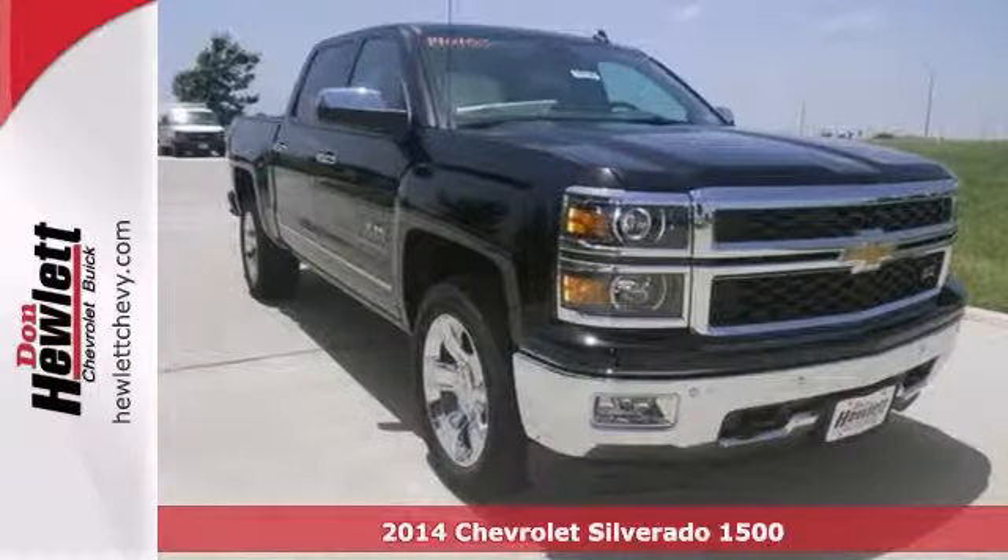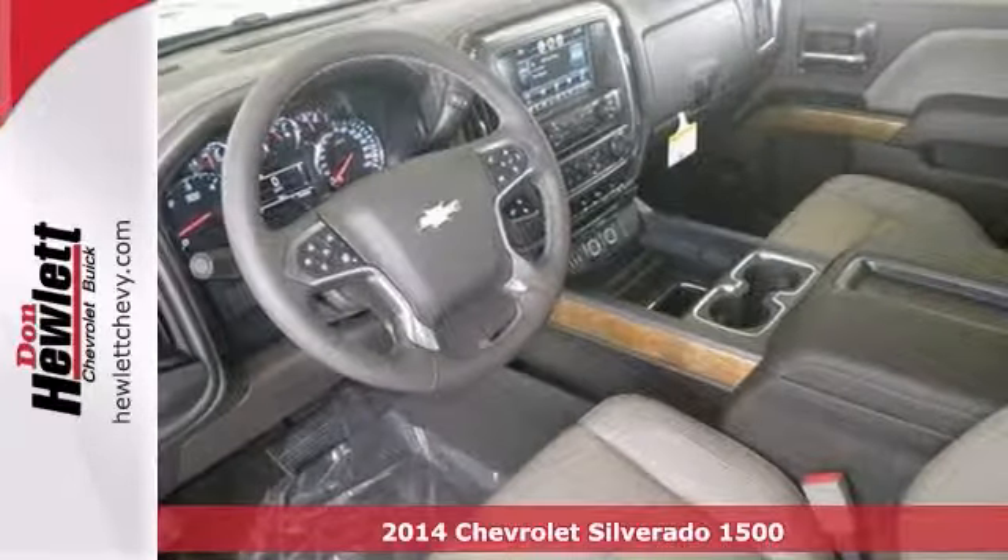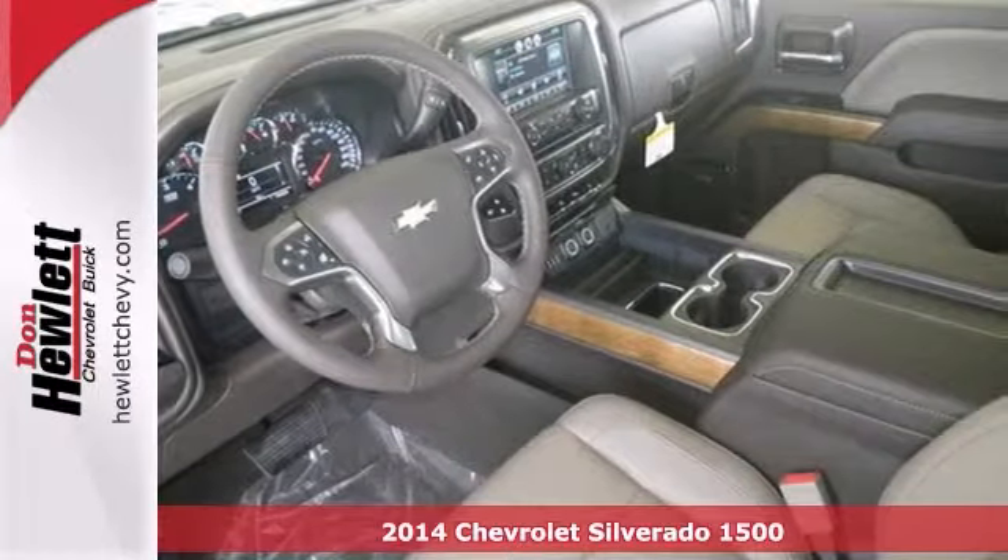Here's a nice 2014 Chevrolet Silverado 1500 LTZ. It has a dual zone climate control and driver alert package.